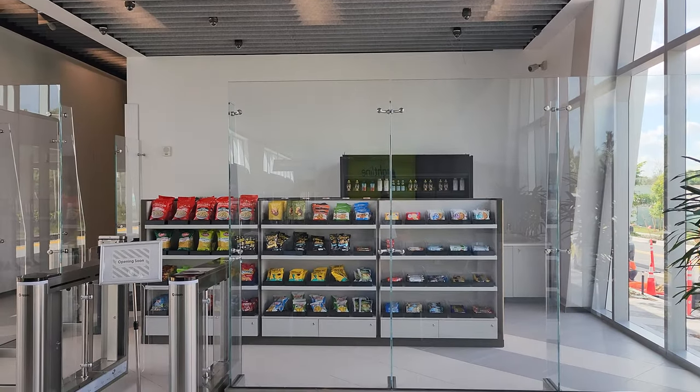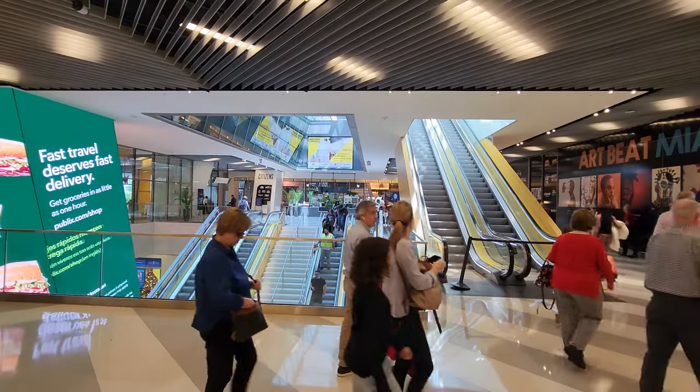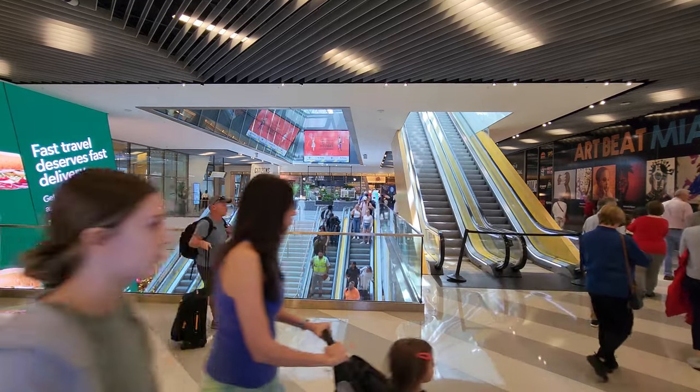Premium tickets get you complimentary drinks and snacks, as well as a separate waiting area at the station. There's a small, high-tech convenience store at some stations, including the one here in Boca. But some of the other stations are larger — notably the Miami station, which is huge and features an entire food hall.